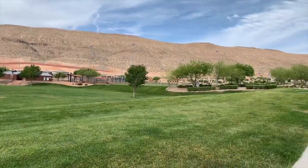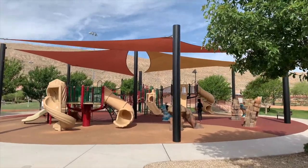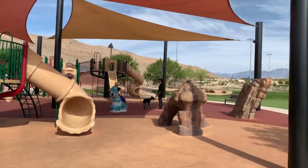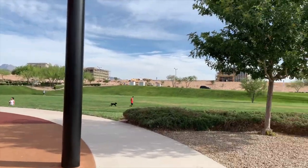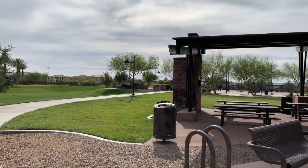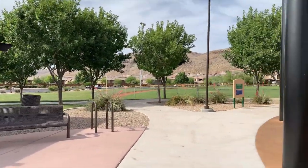This is a well-used 19-acre park with great facilities for the whole family. There are two tennis courts, a full-size basketball court with three side baskets per side, open green space, barbecue and picnic areas, a tot lot, and three baseball and softball fields.